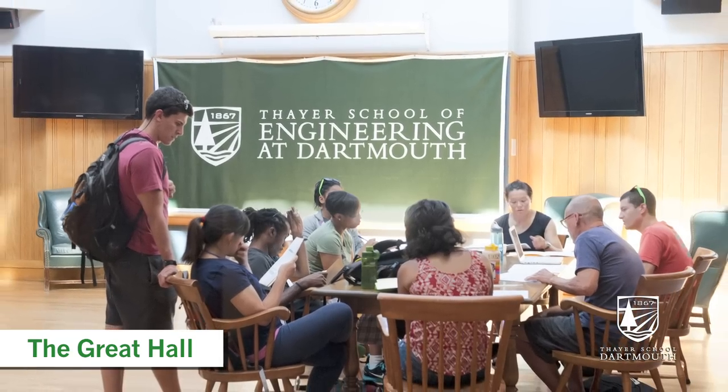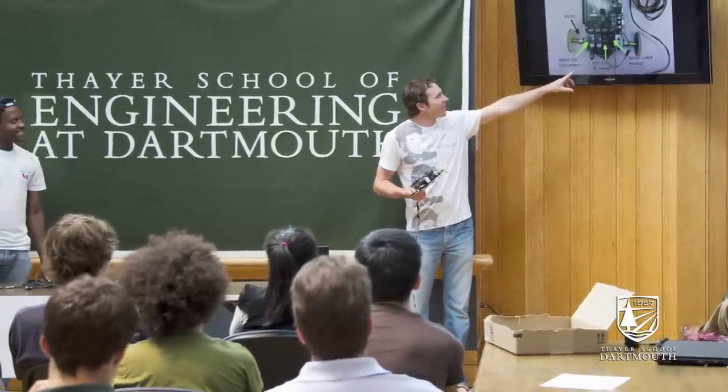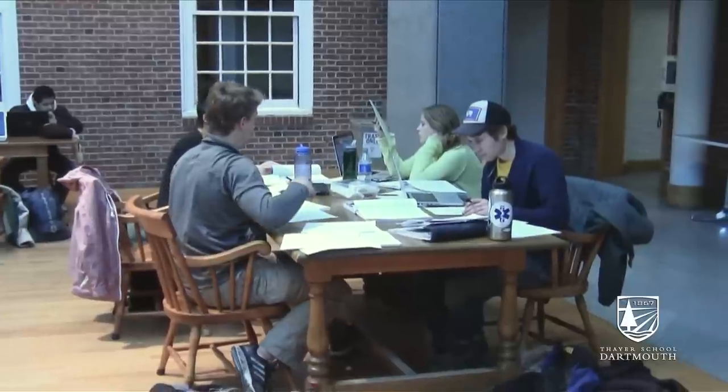This is the Great Hall. There's always a lot of students in here working together on problem sets, lab reports, studying — anything. One of my favorite things about Thayer is the emphasis that they put on collaboration. Not only is it helpful for real world situations, but also, in my opinion, is really the best way to learn.